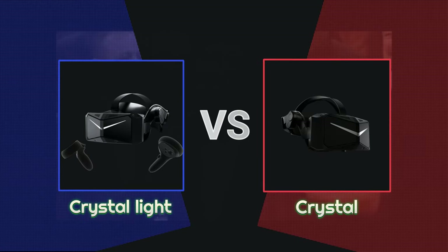Ladies and gentlemen, from Mandalay Bay, Las Vegas — let's get ready to rumble!